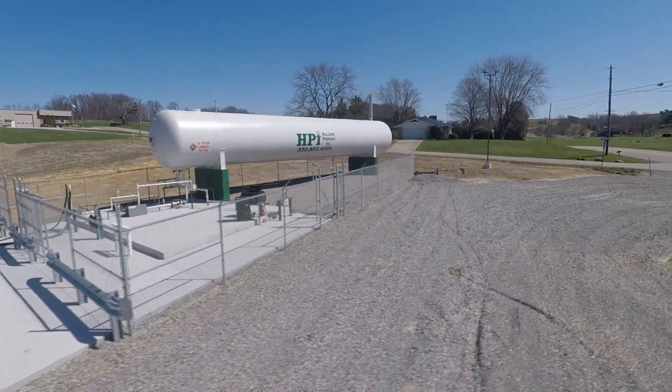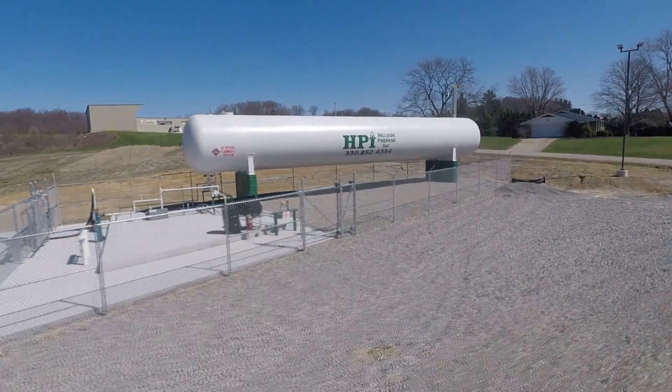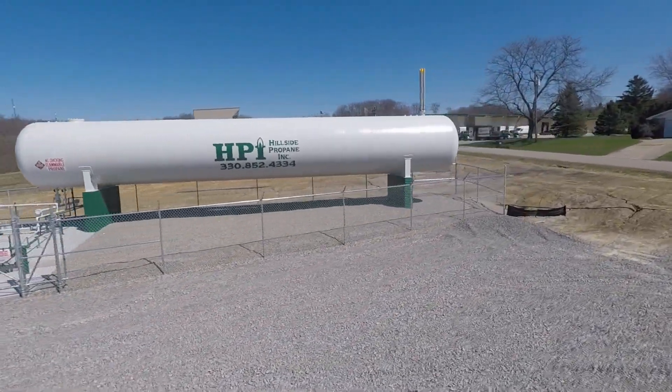We have manufactured more bulk plants and transshipment terminals throughout the United States than any other company. Why is that? One reason: we build a better bulk plant.